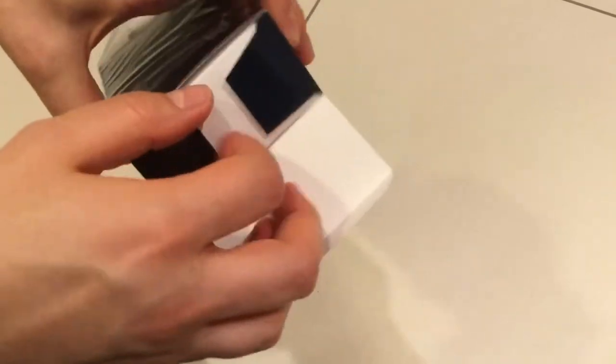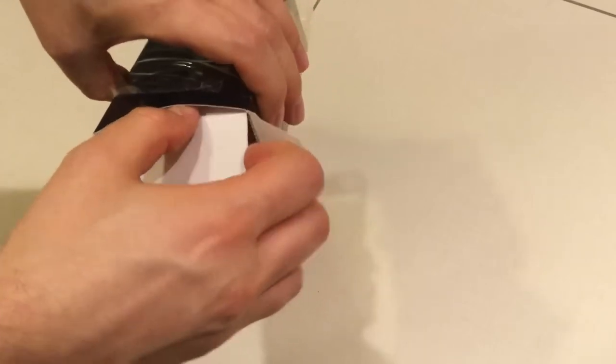Let's see the batch code of this one. We're going to figure it out when we unbox it.